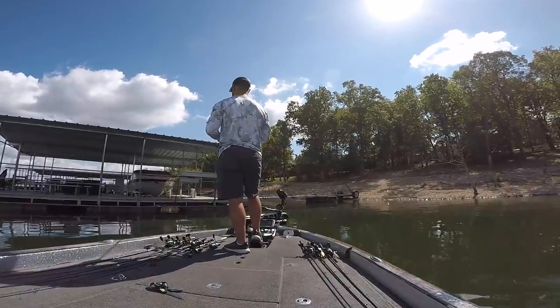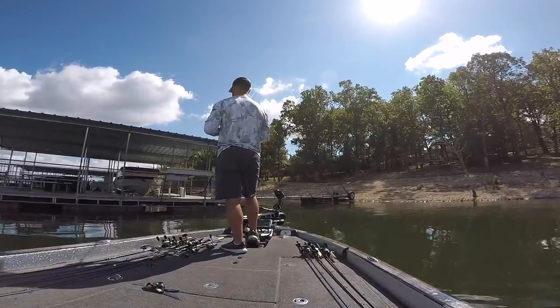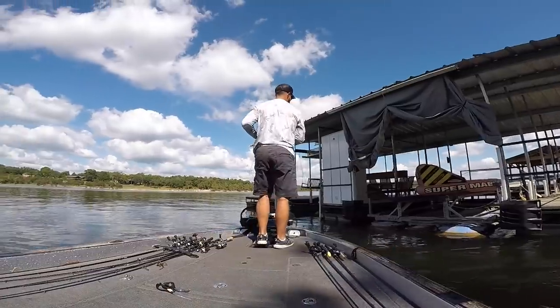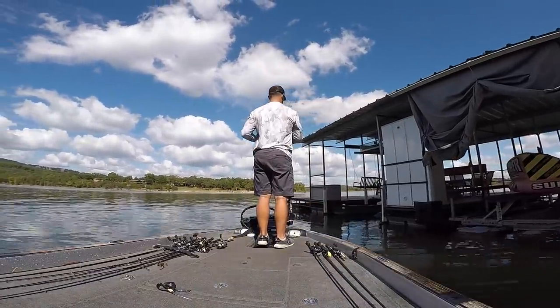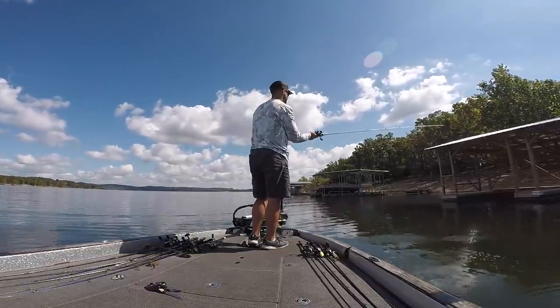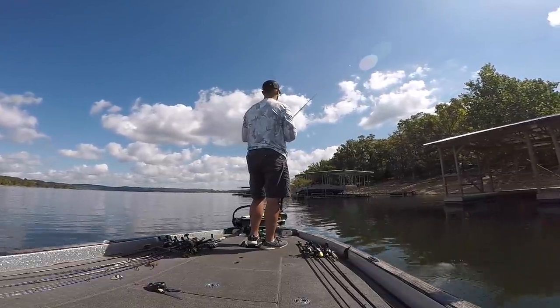I'm down here on Table Rock Lake in Missouri and there are a lot of docks here, so I've been skipping a jig. I just got done fishing a section of boat docks and it looked really, really good — it had baitfish on it, there was bluegill on it. I thought there's no way I'm not going to get bit from a bass. But I went through this whole section of boat docks and got no bites at all. Pretty depressing.